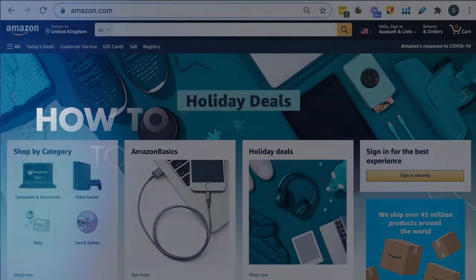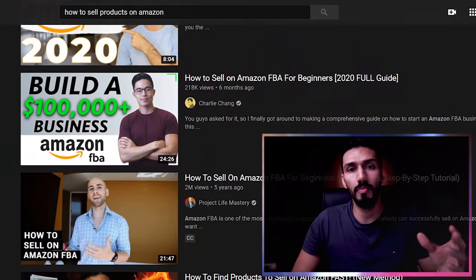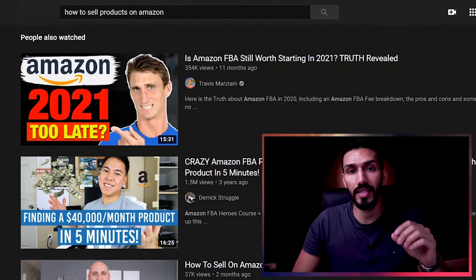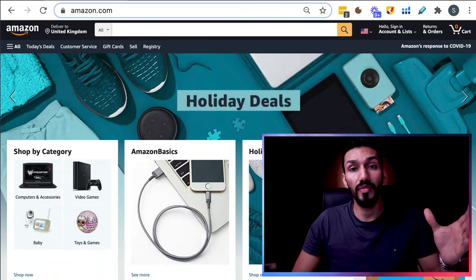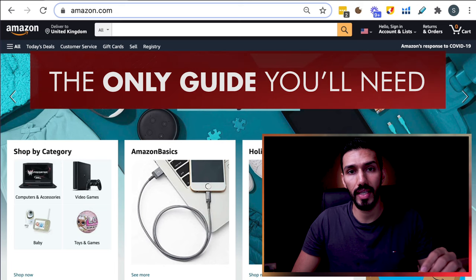In this video, I'm going to show you exactly how to find a product to sell on Amazon. People on YouTube make this needlessly overcomplicated, where it's actually surprisingly simple. If you're looking for a product to sell on Amazon in 2021, this is the only guide you'll ever need.